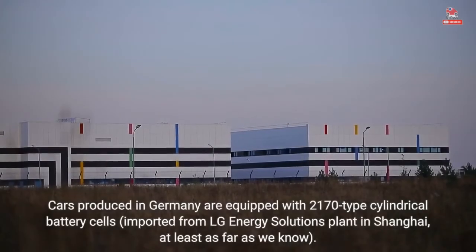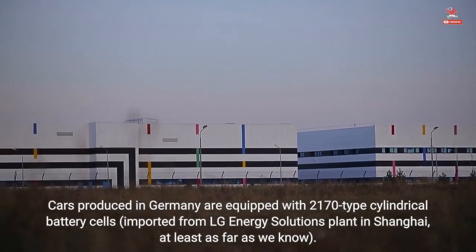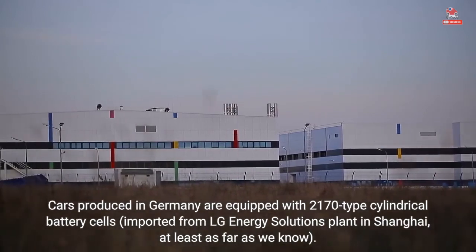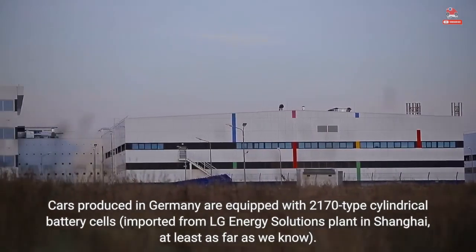Cars produced in Germany are equipped with 2170-type cylindrical battery cells, imported from LG Energy Solutions' plant in Shanghai, at least as far as we know.